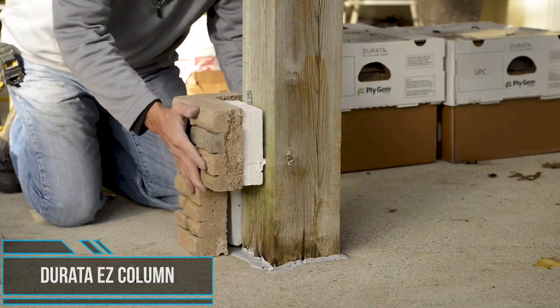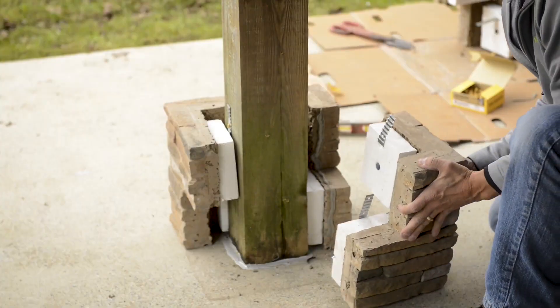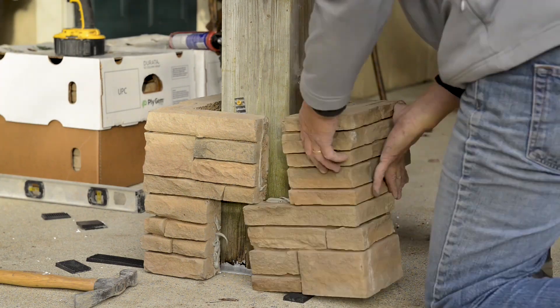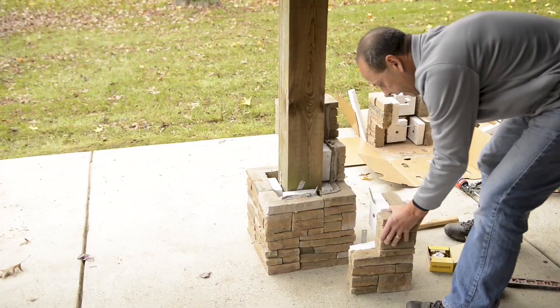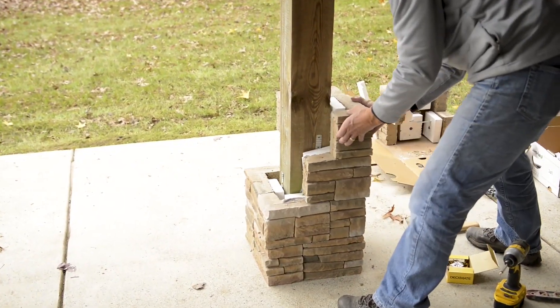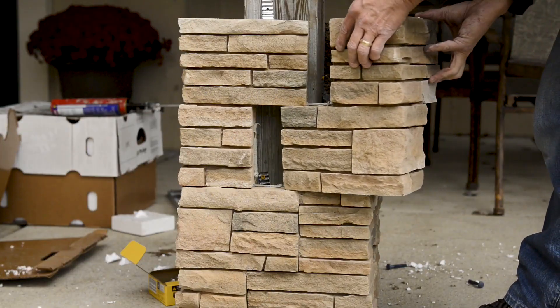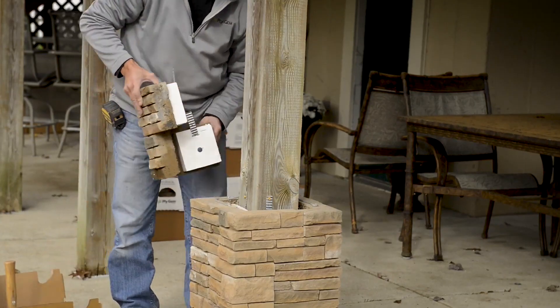You want to upgrade your outdoor column but don't want to use any mortar? This could be your perfect product. Dorada EZ Column Wrap can transform any ordinary post or column structure into a beautiful and elegant presentation. Simple and easy to install around an existing structural element — no mortar needed. This mortarless stone veneer from Ply Gem accents exterior siding, outdoor living spaces, and interior areas.